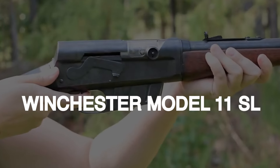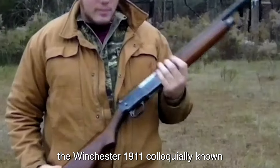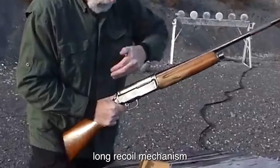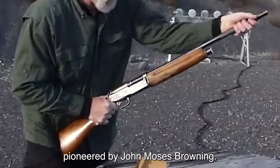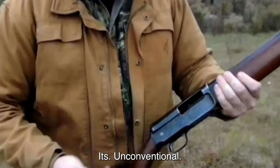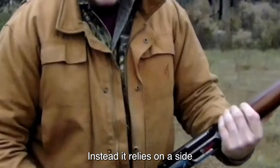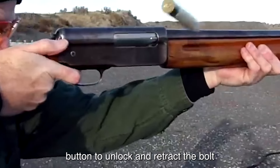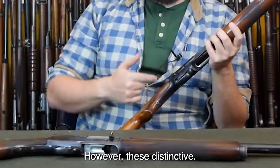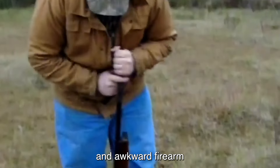Number 8: The Winchester Model 1911 SL, colloquially known as the Widowmaker, possesses a unique design featuring an auto-loading long recoil mechanism pioneered by John Moses Browning. This self-loading shotgun, initially offered to Winchester, showcases unconventional features including the absence of a traditional operating lever. Instead, it relies on a side button to unlock and retract the bolt, or a manual cycling method involving physically manipulating the barrel.